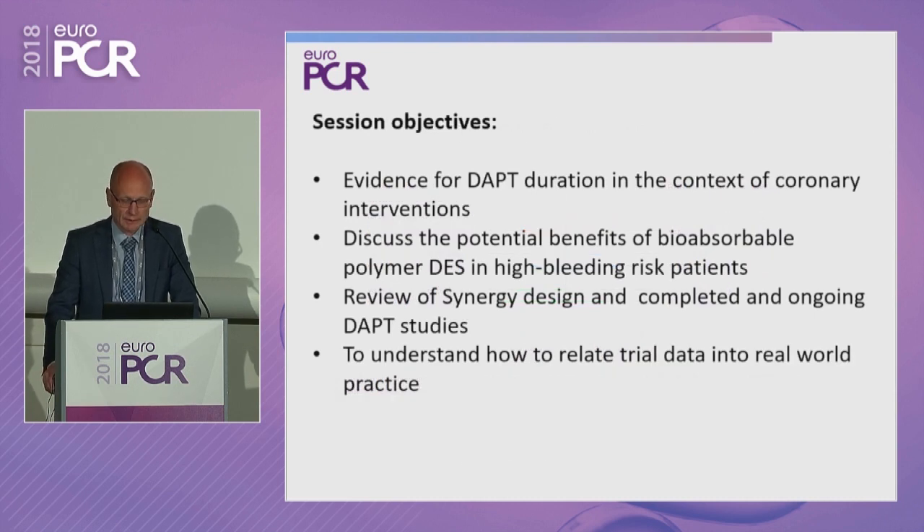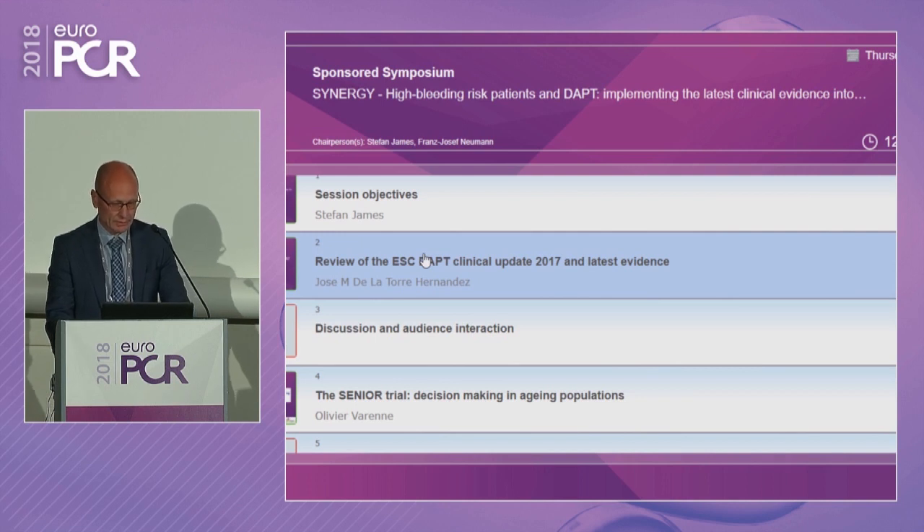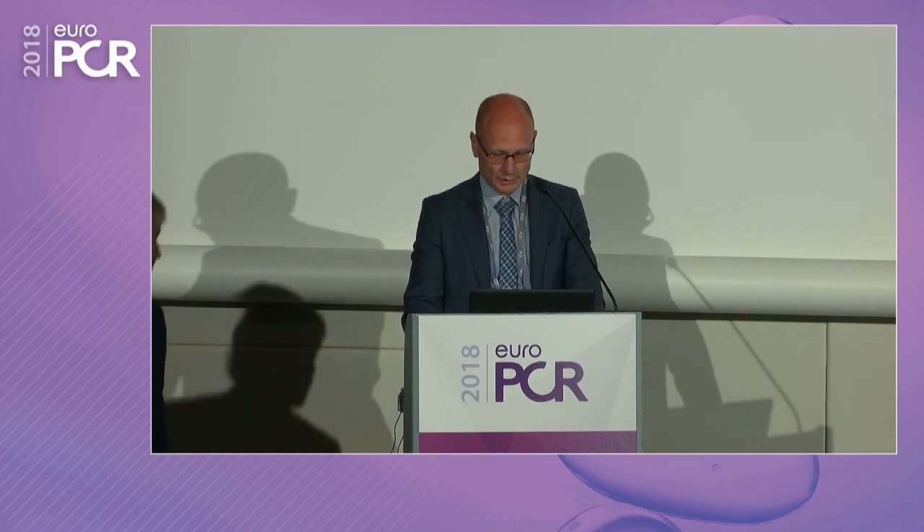The session objectives: we'll discuss the evidence for DAPT duration in the context of coronary interventions and patients receiving stents. We'll discuss the potential benefits of bioabsorbable polymer DES in high bleeding risk patients, review the Synergy design and completed and ongoing DAPT studies — studies that have randomized and observed patients receiving DAPT with Synergy as the background. And finally, to understand how to relate trial data into real-world practice. Without further ado, I'll invite José Torres-Hernández to give his presentation.